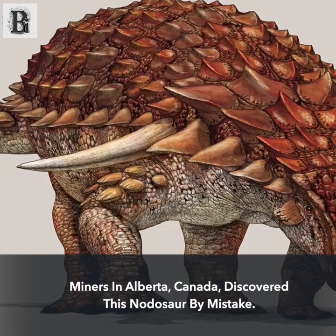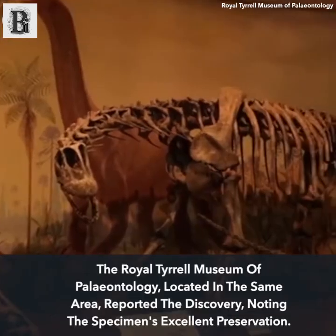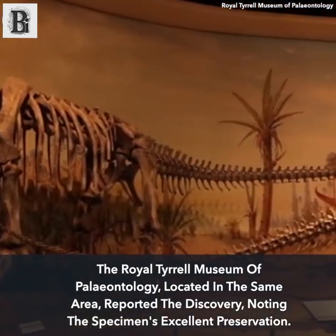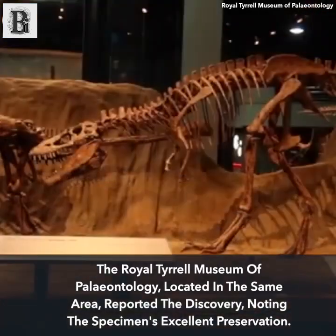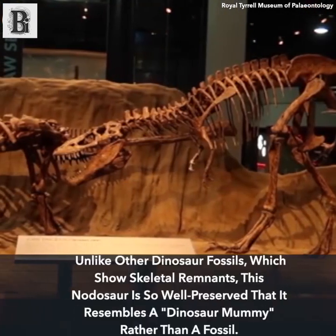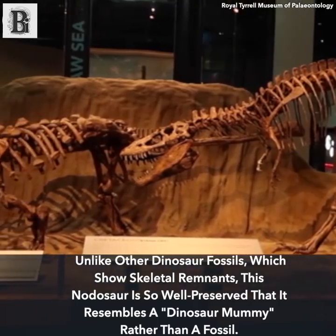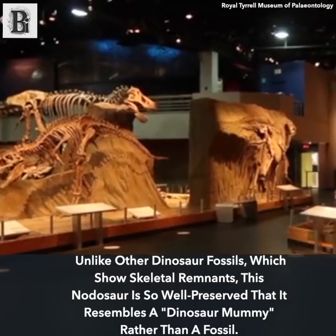Miners in Alberta, Canada, discovered this nodosaur by mistake. The Royal Tyrrell Museum of Palaeontology, located in the same area, reported the discovery, noting the specimen's excellent preservation. Unlike other dinosaur fossils, which show skeletal remnants, this nodosaur is so well preserved that it resembles a dinosaur mummy rather than a fossil.